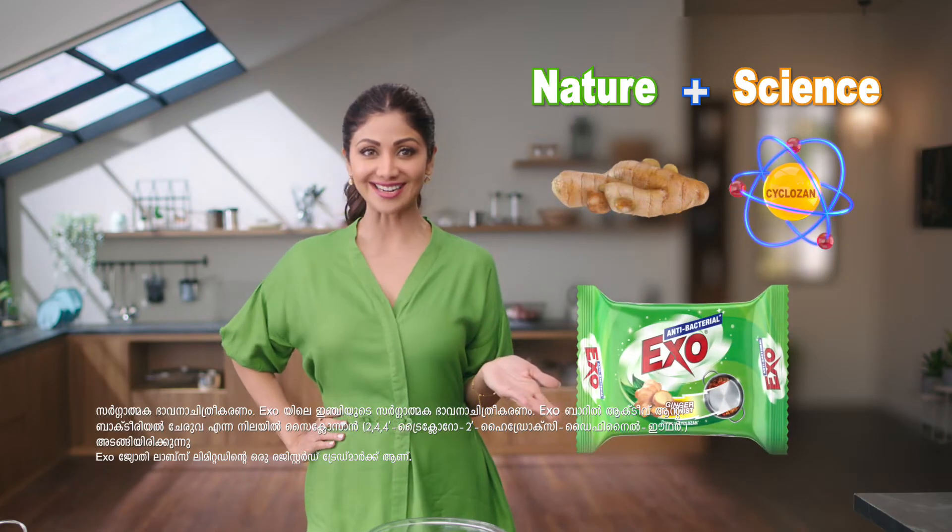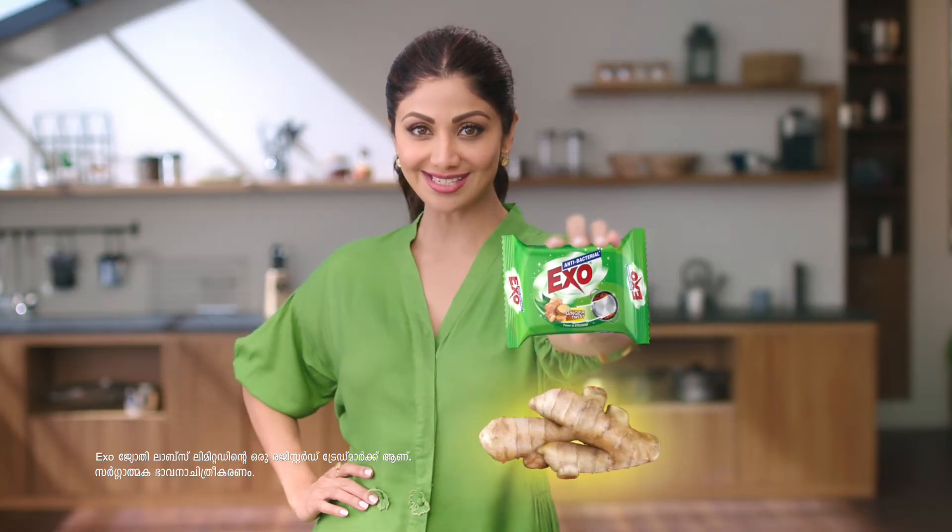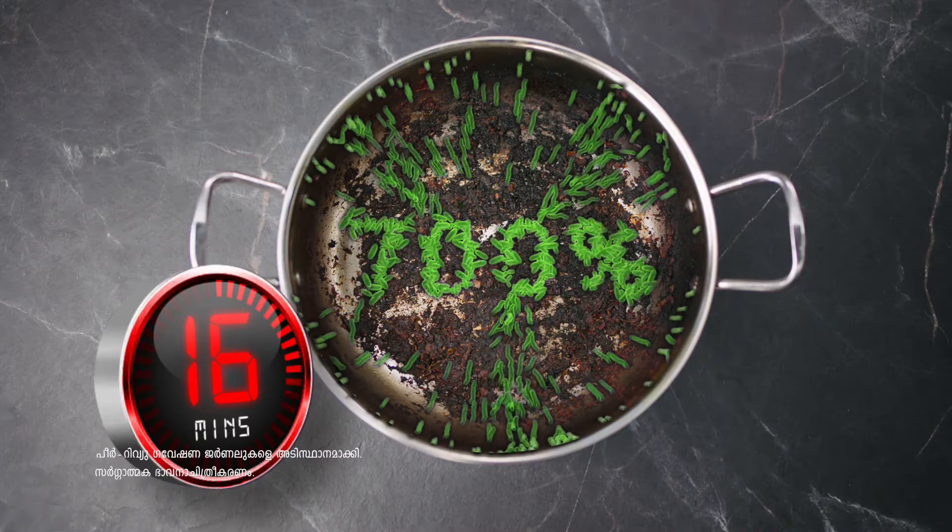Nature plus science is the best thing about the antibacterial XO Ginger Twist. It will give you 80% bacterial growth reduction in HL pathogen in 10 minutes.